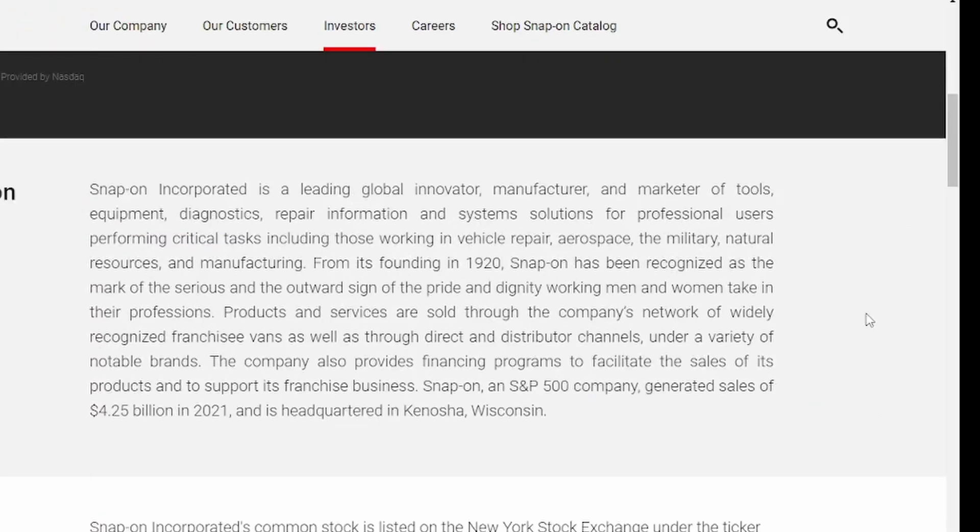If you're not familiar with Snap-on, they are a leading global innovator, manufacturer and marketer of tools, equipment, diagnostics, repair information, and system solutions for professional users performing critical tasks, including those working in vehicle repair, aerospace, and the military.